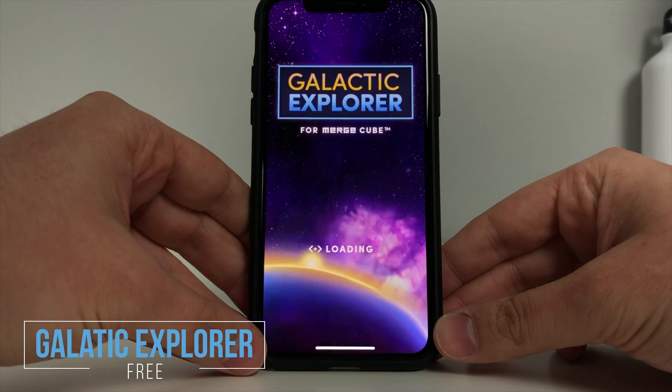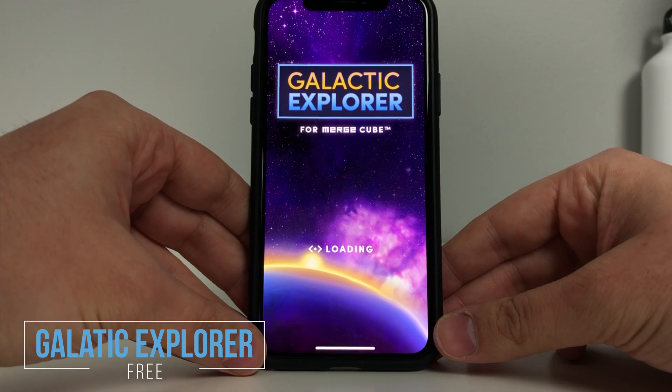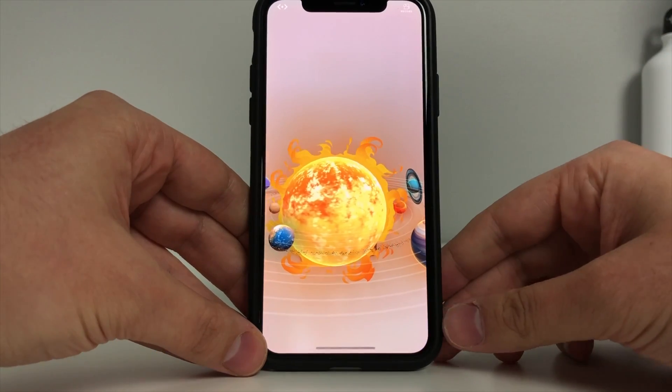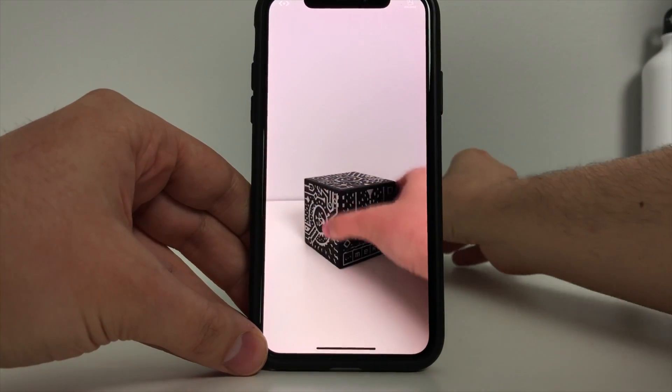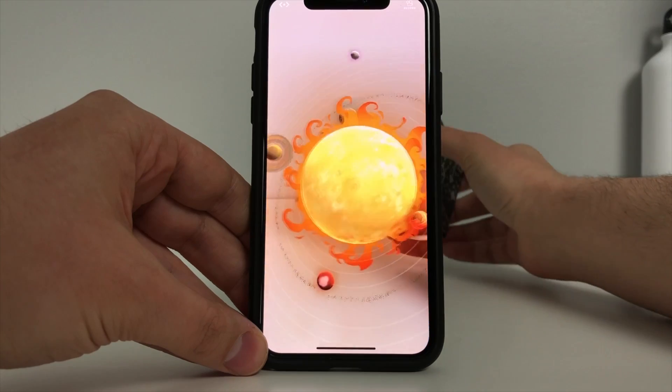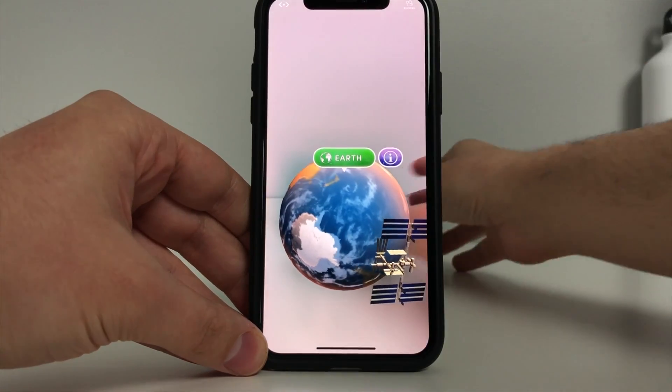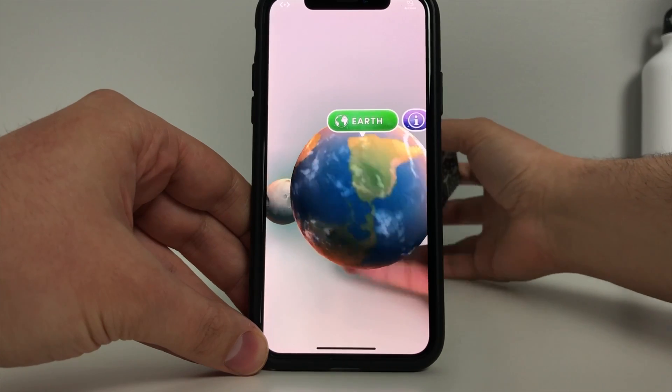The next four apps are available on the App Store or Google Play Store for free. In Galactic Explorer, students are able to explore the solar system in their hands. Students can see planets orbit around the sun and see the texture and color of each planet. Students can also discover interesting facts as they navigate from planet to planet.